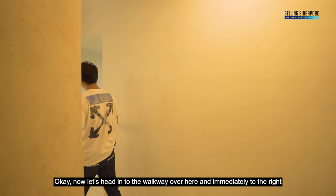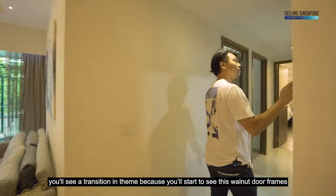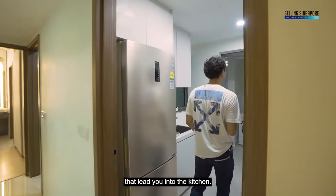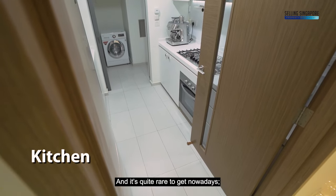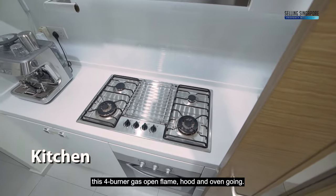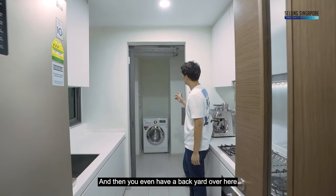Heading into the walkway, immediately to the right you'll see a transition in theme — walnut door frames lead you into the kitchen. It's a very good size space with two sides of countertops, carpentry overhead and below, and it's quite rare to get nowadays — a four-burner gas open flame hood and oven.